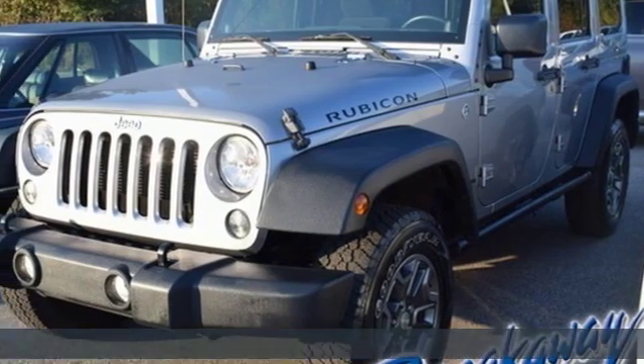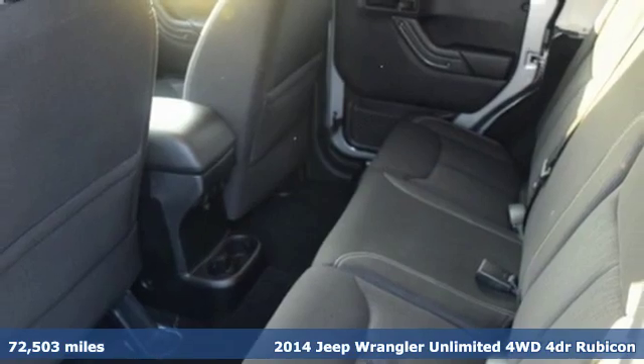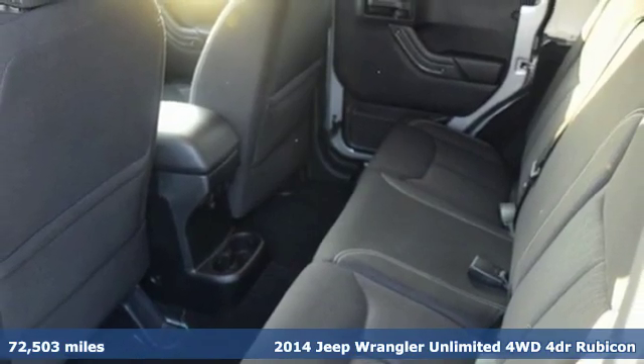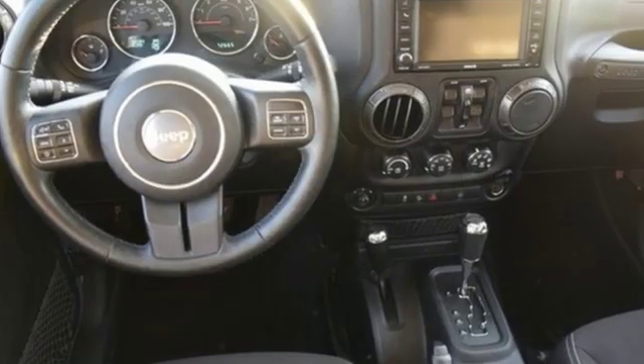Here's a 2014 Jeep Wrangler Unlimited. This Wrangler is the right balance of style and purpose, and with four doors it's easy for everyone to join in on the fun. Get ready for an impressive combination of features.